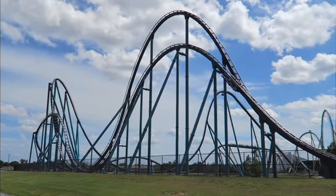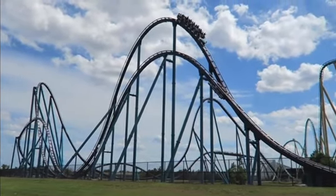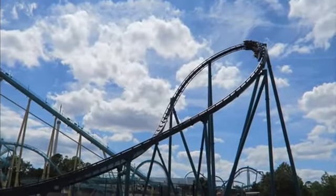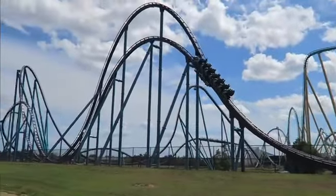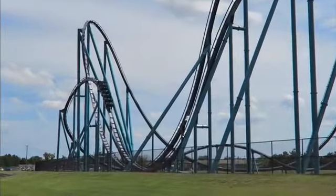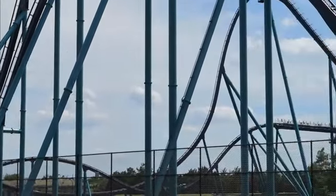Then you go into your biggest airtime hill and this thing is awesome — a great dose of ejector airtime in the back and floater airtime in the front. It's just insane how much airtime you get and how strong it is, because usually for B&M hypers you get weak to strong floater airtime, but this is like strong floater to strong ejector.